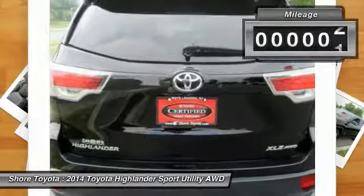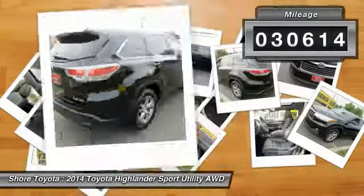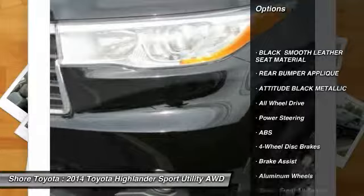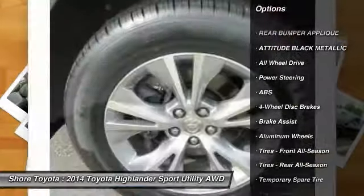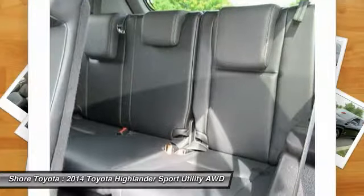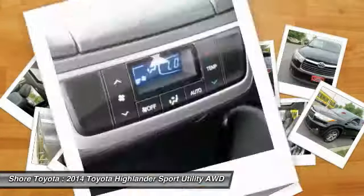This vehicle has less than 35,000 miles. Here are some of this vehicle's great options: traction control, keyless entry, navigation system, power liftgate, all-wheel drive, anti-lock braking system, steering wheel audio controls, stability control, backup camera, and a leather-wrapped steering wheel.